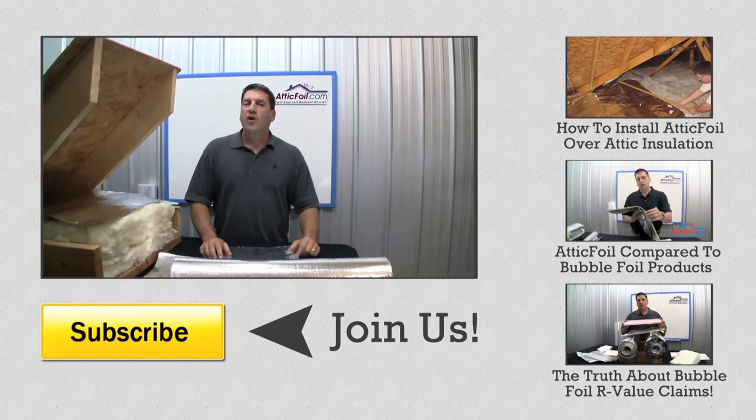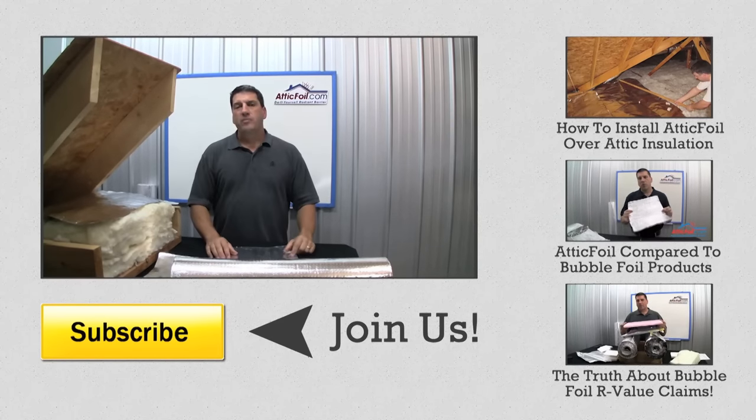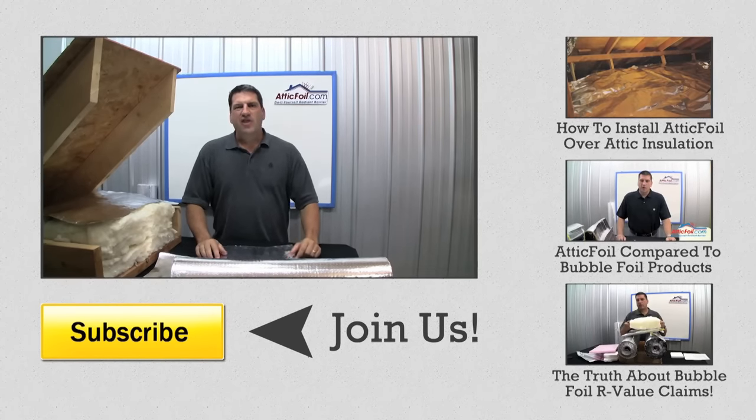For more information, visit the website AtticFoil.com. If you enjoyed this video, please subscribe to our YouTube channel by clicking the button below. Or if you want to see some related videos, click on the buttons to the side. And don't forget to like this video. Thanks for watching.